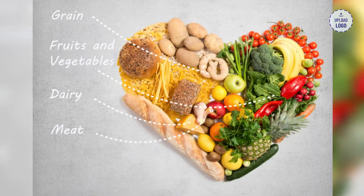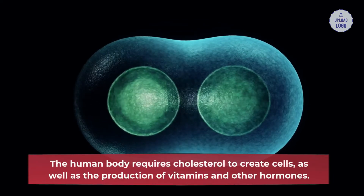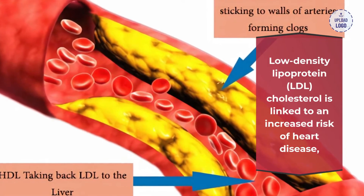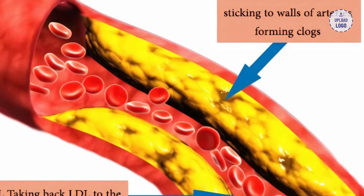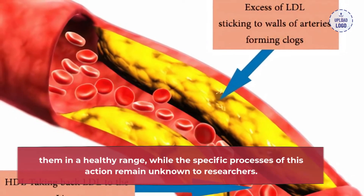5. Green tea balances the ratio between good and bad cholesterol: cholesterol is a fatty substance with a waxy consistency — it isn't necessarily bad for your health. The human body requires cholesterol to create cells and for the production of vitamins and other hormones. However, too much cholesterol can be harmful. Low-density lipoprotein (LDL) cholesterol is linked to an increased risk of heart disease, but high-density lipoprotein (HDL) cholesterol may protect you against it. The phytonutrients in green tea appear to be linked to balanced LDL and HDL cholesterol levels, helping to keep them in a healthy range.